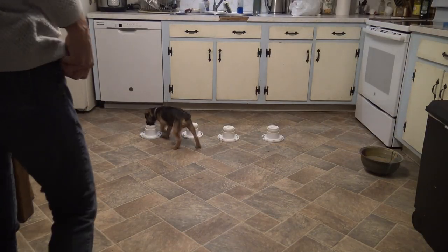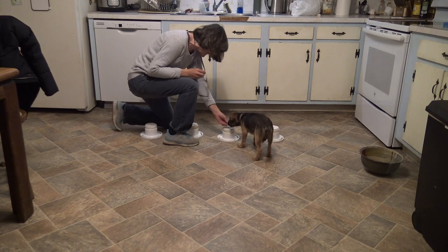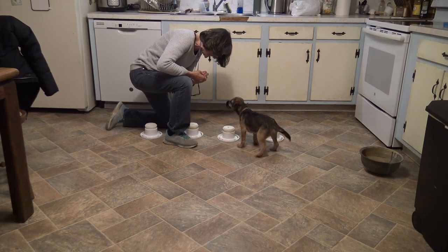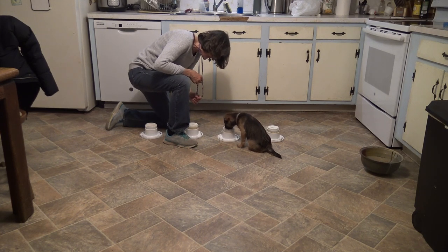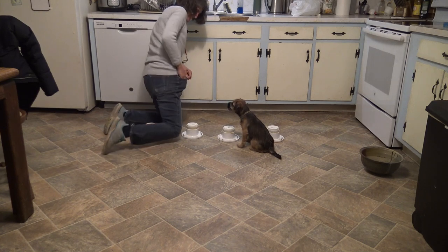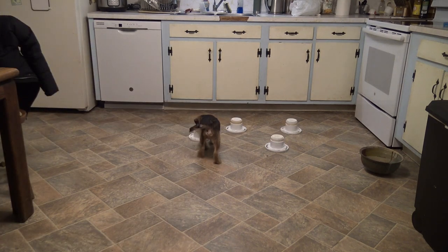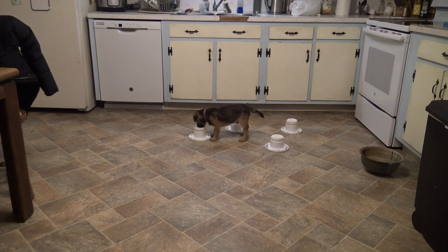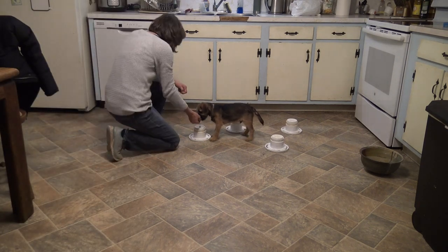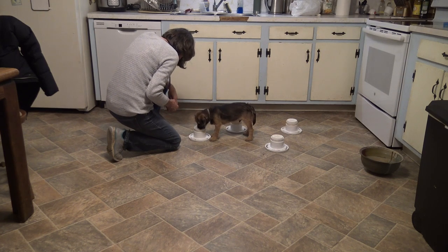This is Pan's third session and third day in a row that I've worked him. There is no food in the top of the scent tubes, and it's going much smoother than yesterday. He didn't seem very confident on this search, but did come back and give me a small pause in odor.